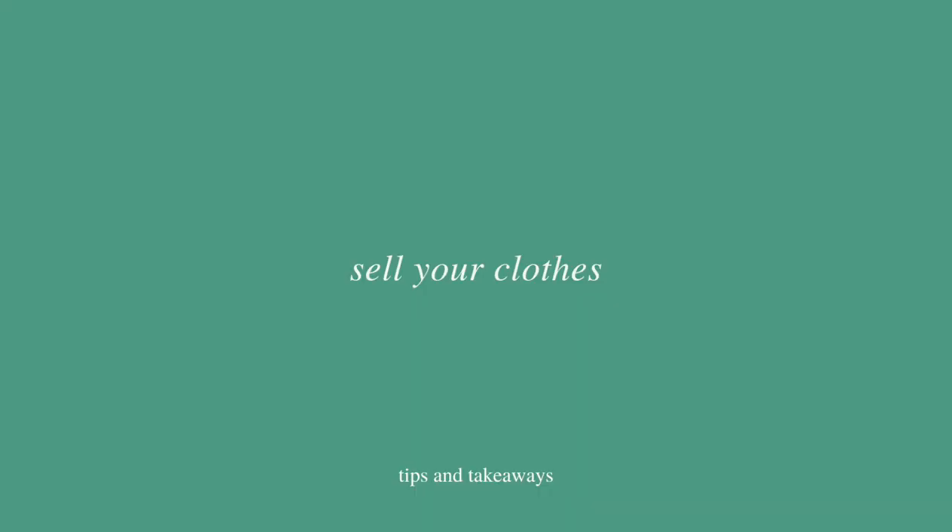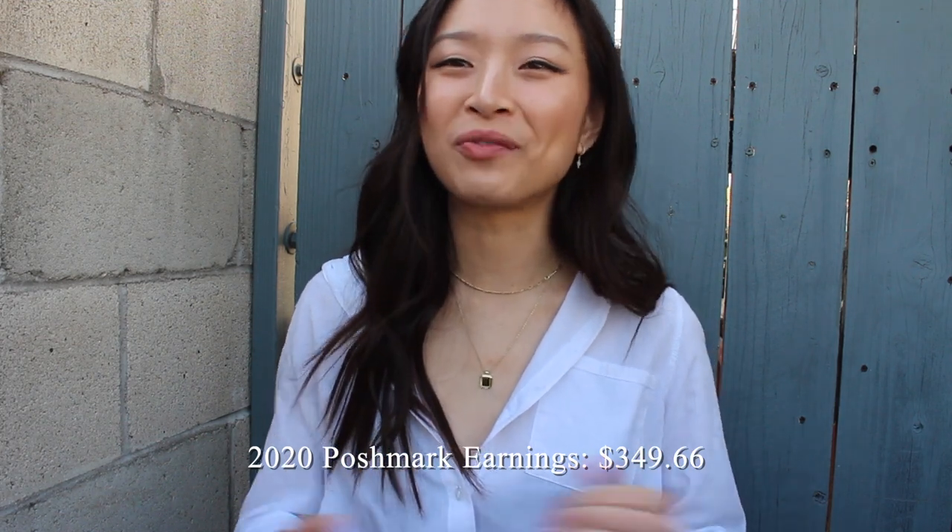The second tip is to sell your clothes. I use Poshmark, but there's also Depop, Mercari, and other apps. It just feels so good to give your old clothes a new life and a new home while making money. I've made $349 on Poshmark this year, which is almost as much as I spent on clothes this year, so I'm really happy about that.